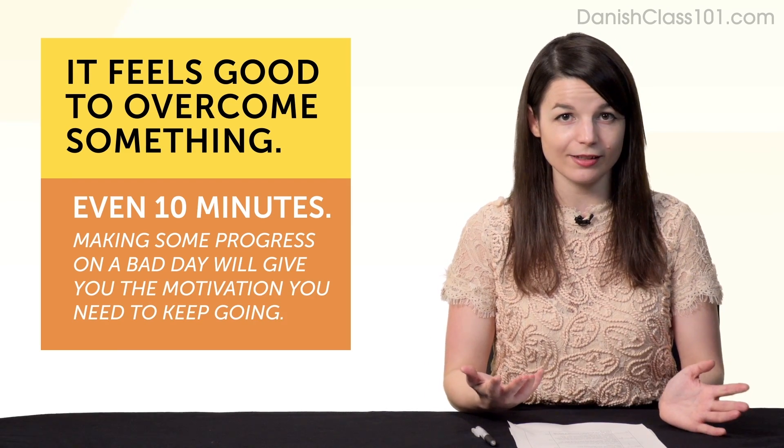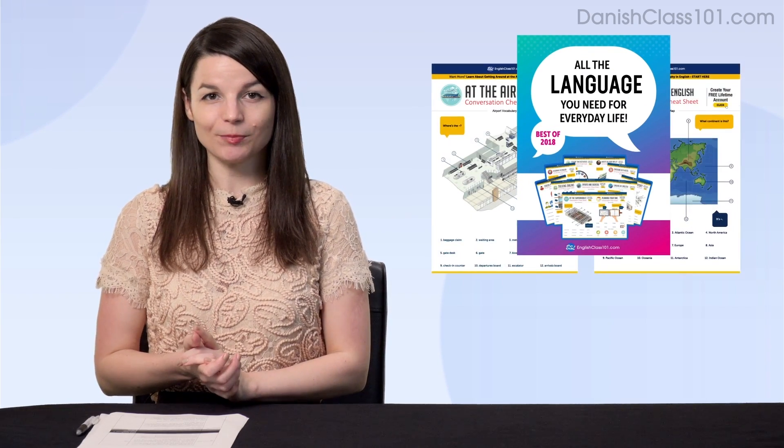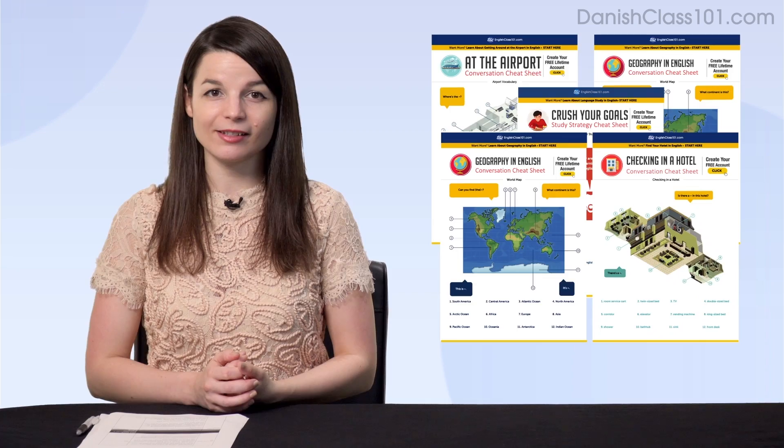Now, speaking of lessons, here are this month's new lessons and resources. First, the best of 2018 language learning cheat sheets. If you want to get access to all of our conversation cheat sheets sent out this year, here's your chance — download this PDF bundle right now.